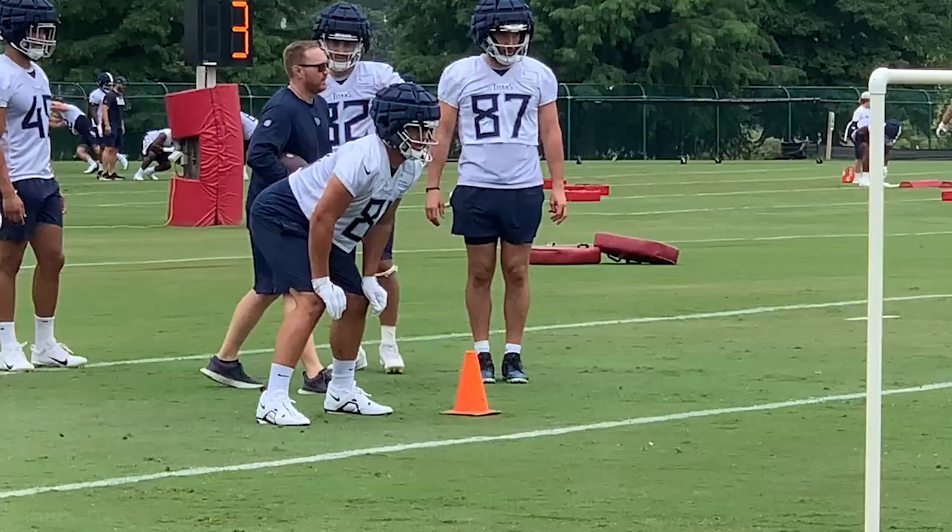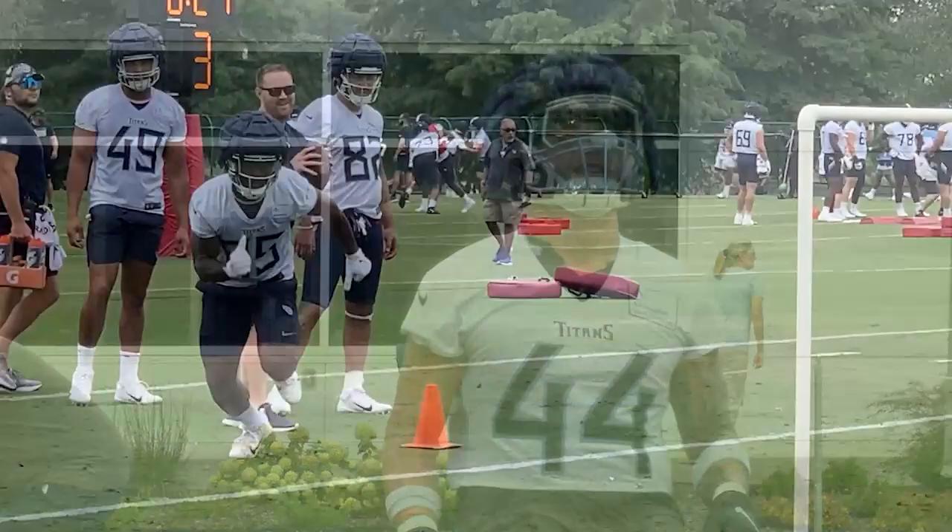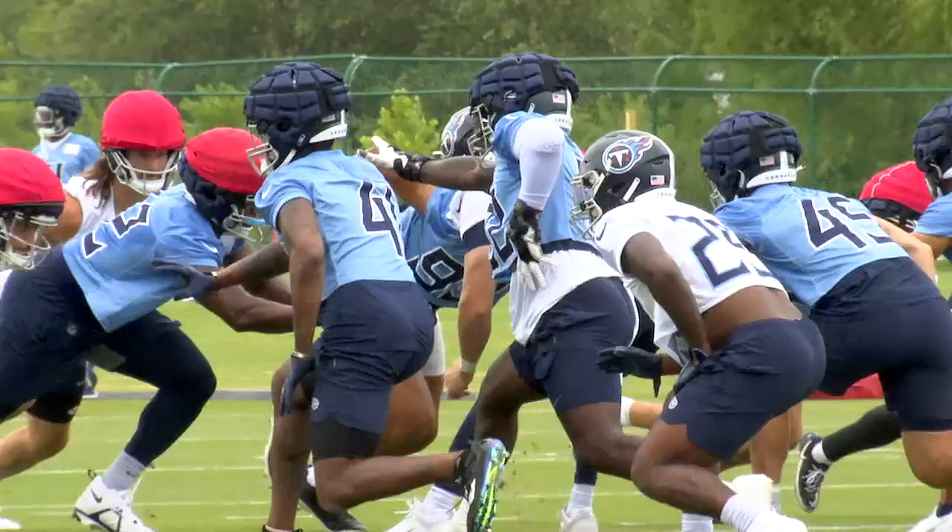The Tennessee Titans avoided the rain today in day two of training camp, where they mostly worked on fundamentals and conditioning. It's also where they introduced the new Guardian Cap — a softshell helmet implemented by the league to help curb concussions. It will only be used in training camp and has been tested, said to cut down on impact by 33 percent.